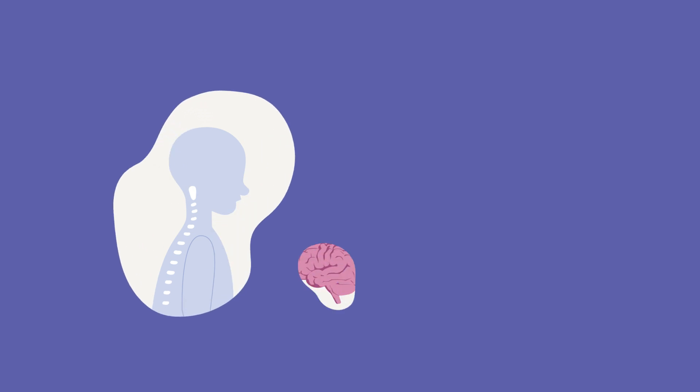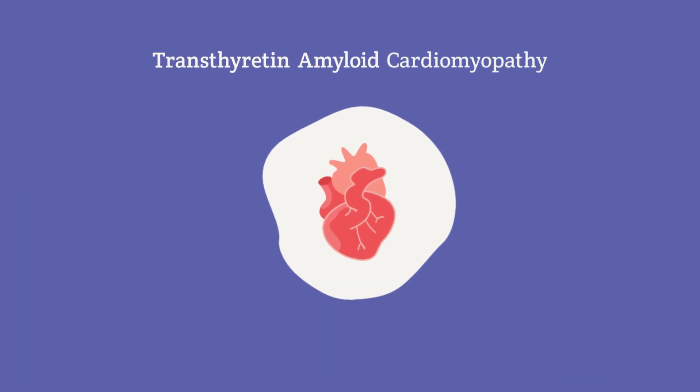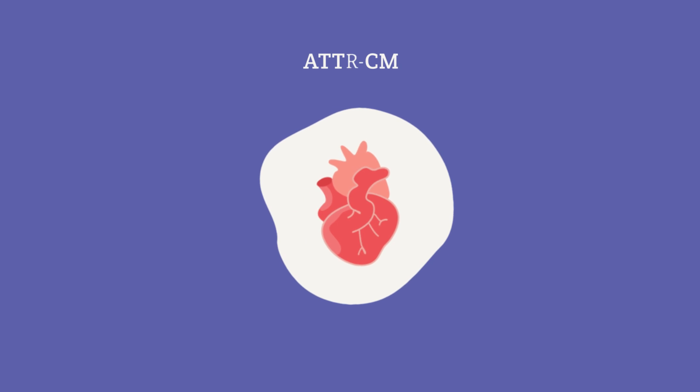Amyloidosis is a systemic disease, meaning it impacts many systems in the body. When the disease primarily affects the heart, it is called transthyretin amyloid cardiomyopathy, or ATTR-CM for short. In ATTR-CM, large clumps of amyloid build up in the heart, causing symptoms including irregular heartbeat, fatigue, swelling, and shortness of breath.